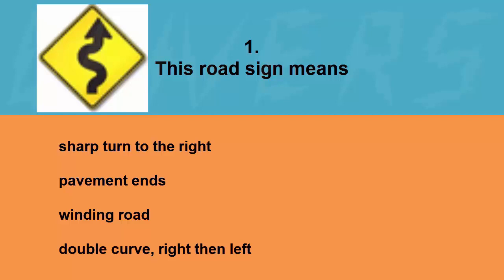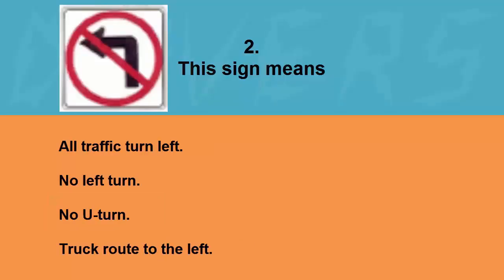This road sign means: sharp turn to the right, pavement ends, winding road, or double curve right then left. The correct answer is winding road.